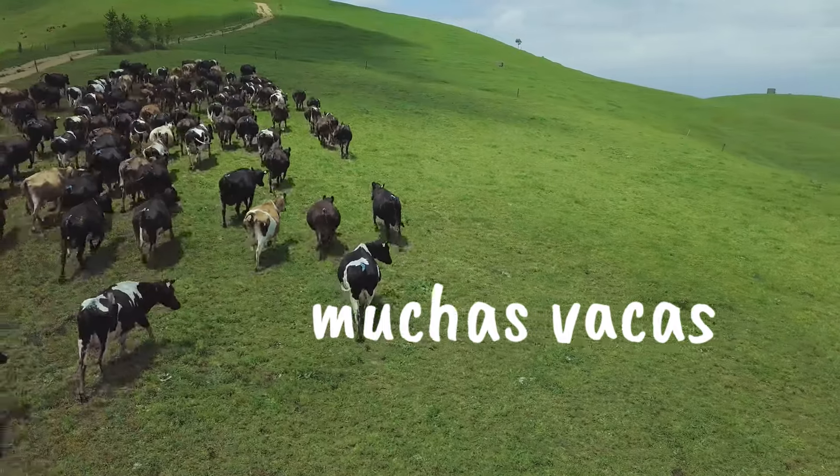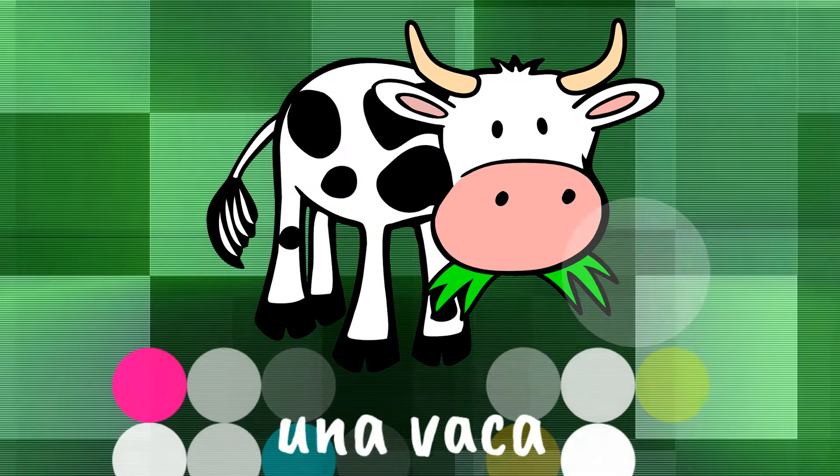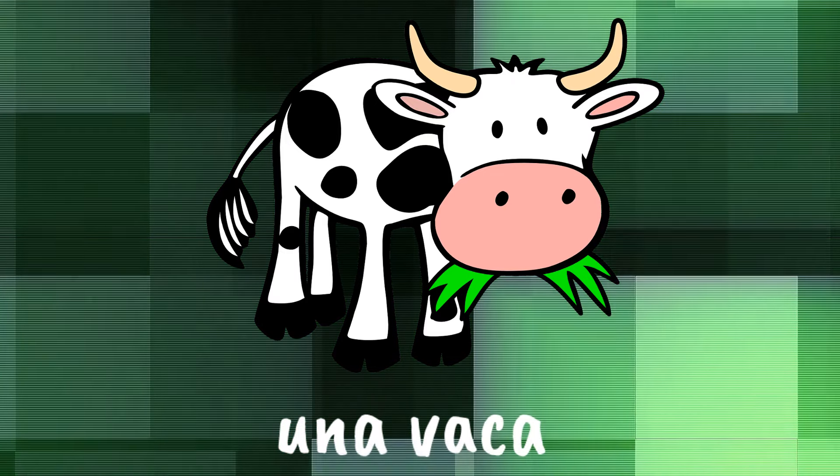Muchas vacas. So animales de granja are farm animals. The word granja means farm. This is una vaca. Una vaca.